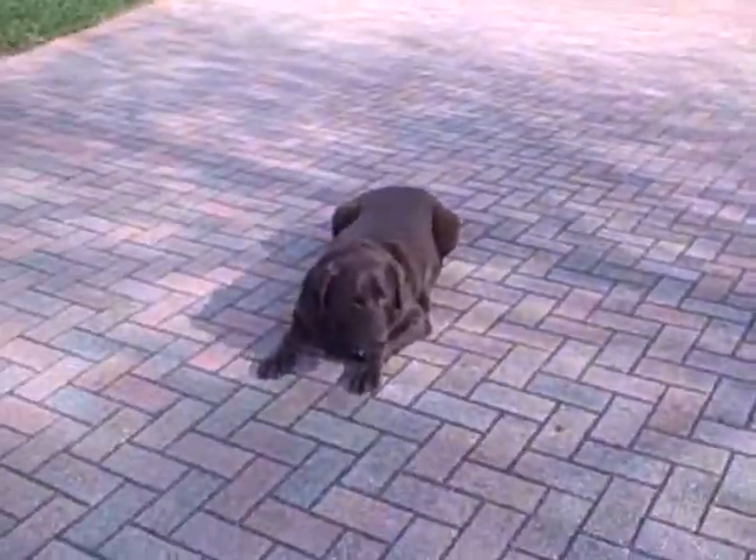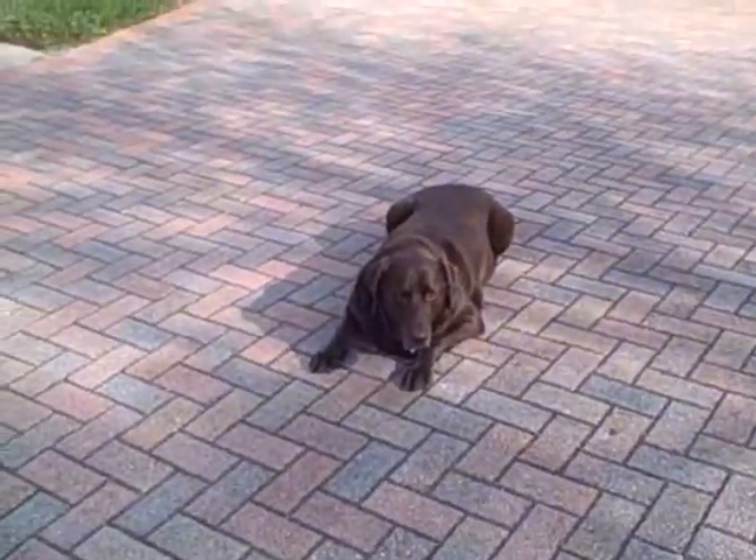Most important is Brinkley — hello Brinkley, say hello, hello.